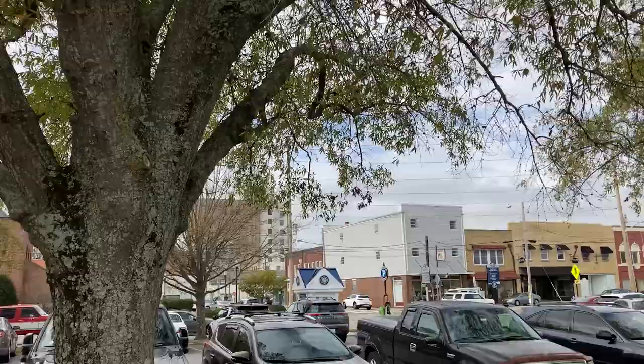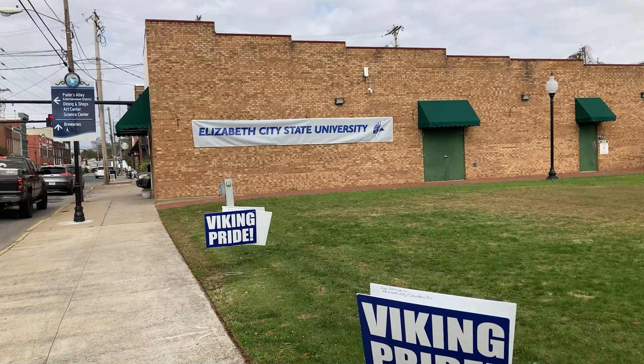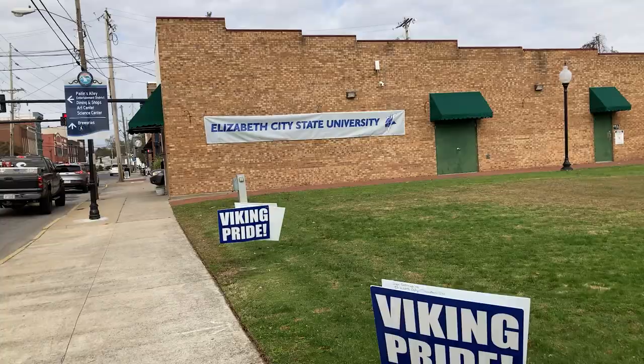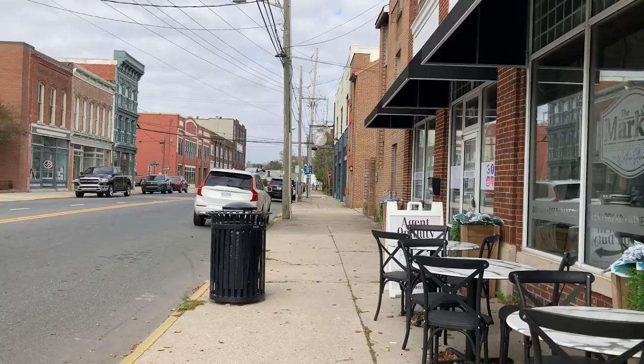There are Viking Pride signs showing support for Elizabeth City State University — Elizabeth City's local university. The Viking is the mascot of Elizabeth City State University, which is a historically Black university founded in 1891 in Elizabeth City, with an enrollment of about 2,149 as of fall 2022. Right down the street from here you can get down to Elizabeth City State University, though we're downtown so it's a little farther.